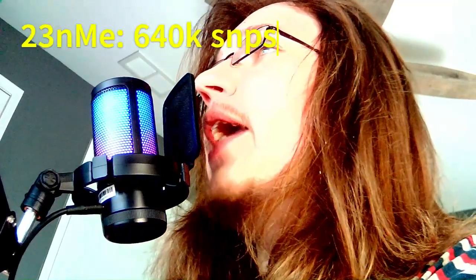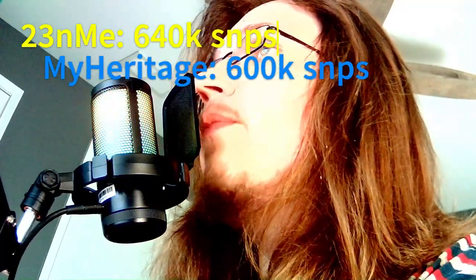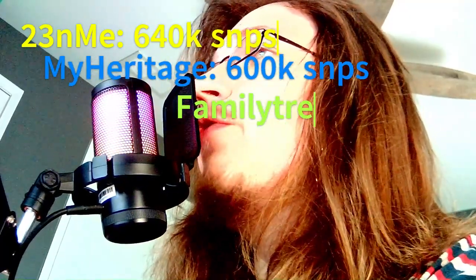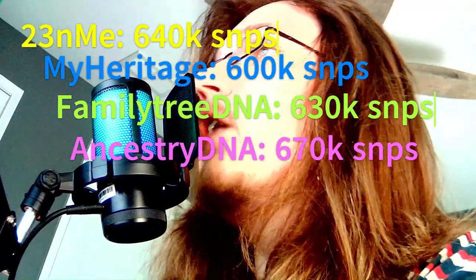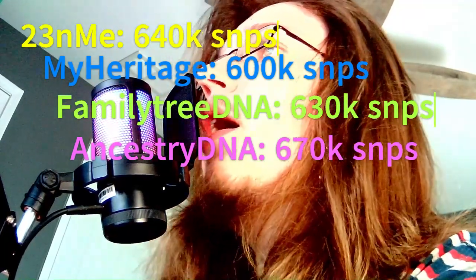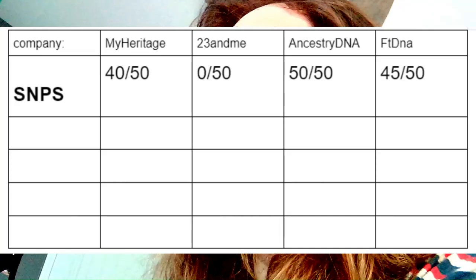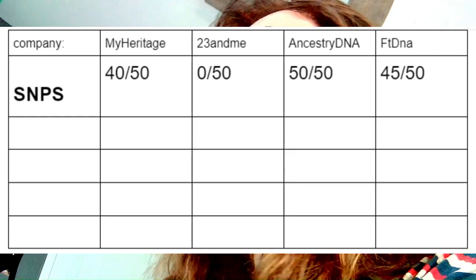First, let's talk about SNPs — how much data are you actually getting for your money? Up until December 2023, 23andMe included 640k SNPs in its raw data, which is around as much as MyHeritage's 600k, FamilyTreeDNA's 630k, and AncestryDNA's 670k. On a scale from 0 to 50 points, I'm going to rank AncestryDNA as 50, FamilyTreeDNA as 45, MyHeritage as 40, and 23andMe as 0.